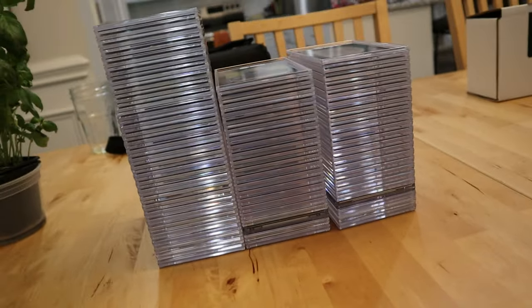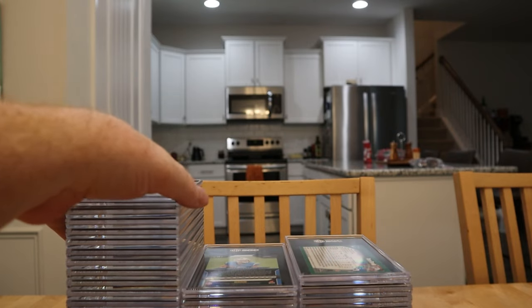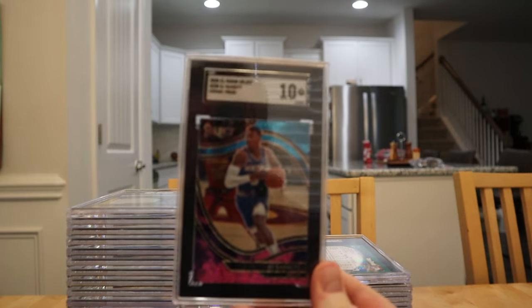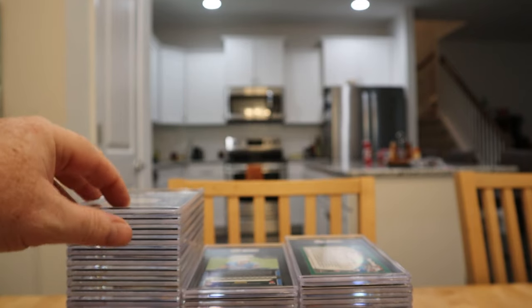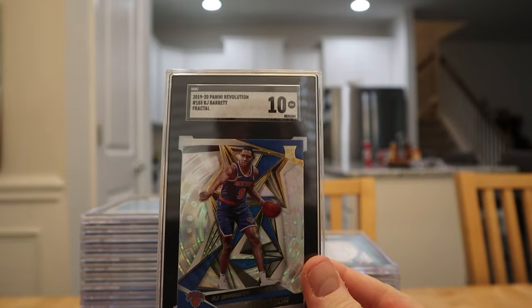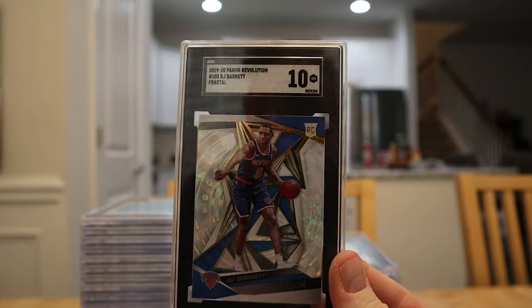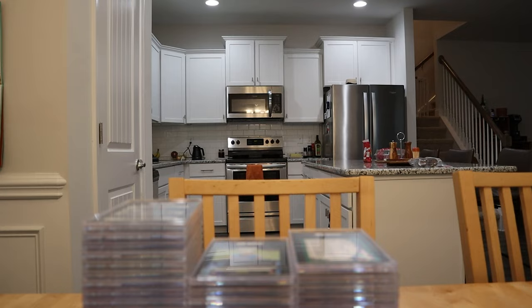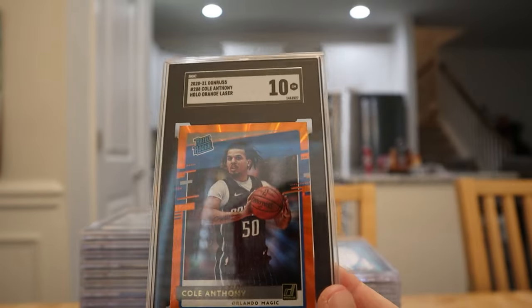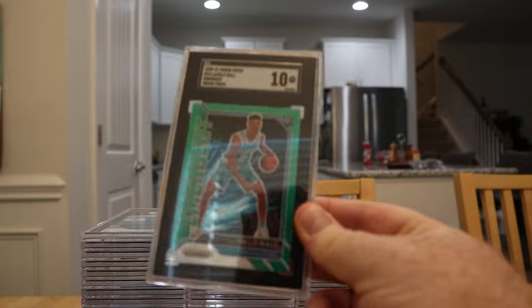All right, now we're into my stack — the tall stack is all basketball, these two stacks are football. Right off the bat, the cosmic RJ Barrett — shout out to Cousin Eddie Cards on that one. Another RJ Barrett I haven't determined yet, and there's a RJ Barrett fractal. A lot of these I want to keep in my PC, but probably at least half are going for sale. Cole Anthony holo orange laser got the 10 — three for three so far.